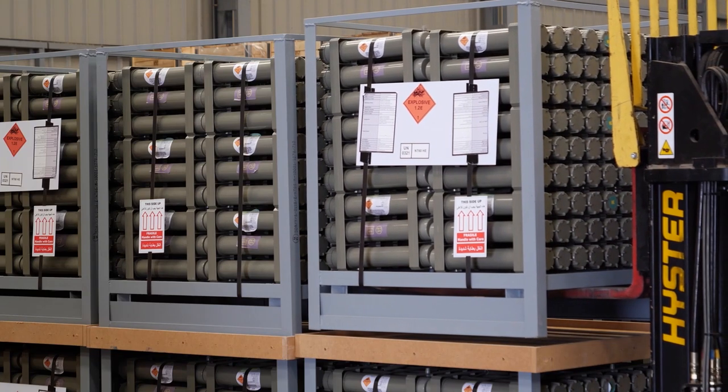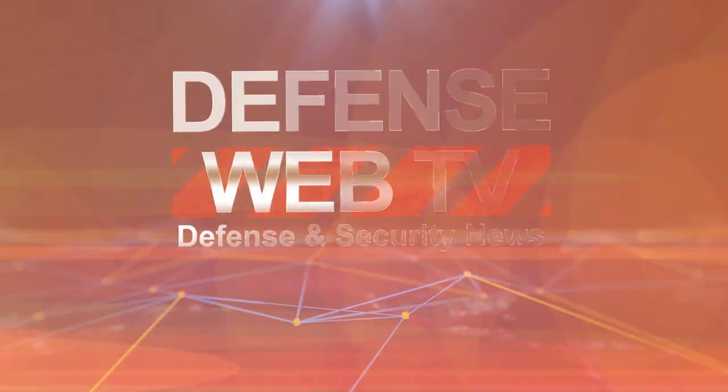We are very flexible and able to fit this ammunition into all 155mm howitzers. We also want to introduce this ammunition here in the Middle East market.